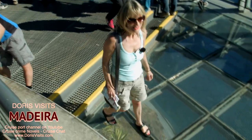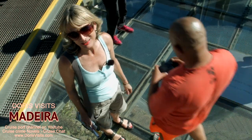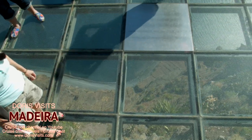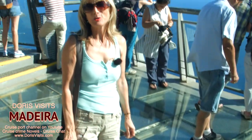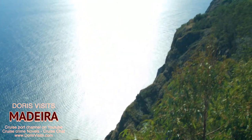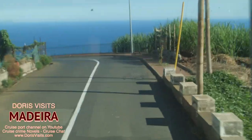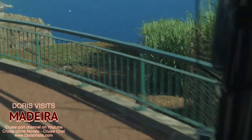Wow! So this is the second highest skywalk in the world after the one over the Grand Canyon, and it is like stepping into the abyss. It's quite a windy route up here, but this is the highest skywalk in Europe and it is worth the trip. Another thing worth mentioning — it's free! If you have problems with vertigo, this may not be the bus ride for you.